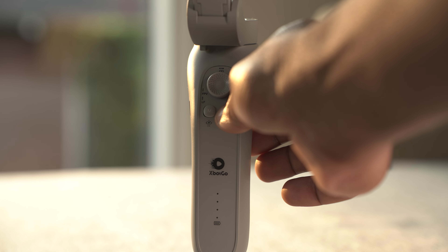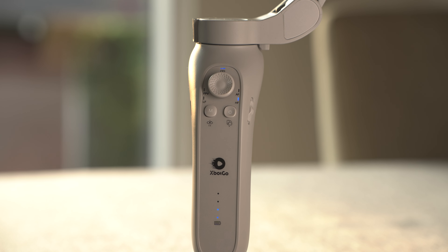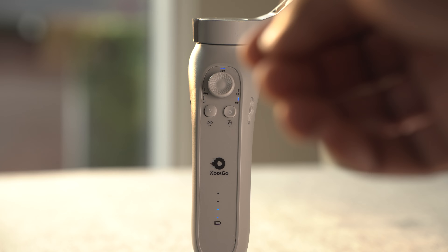Battery life is another concern. I know 3 to 4 hours may seem short for a gimbal, but it's not bad. I did reach out to the company, Blinktech, and found out that you can actually charge the battery while using the gimbal, which is a big relief if you're worried about running out of power.